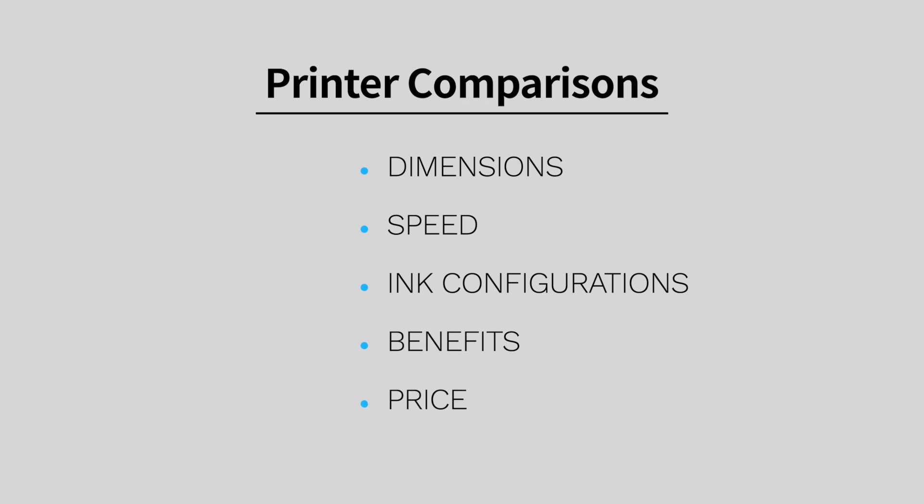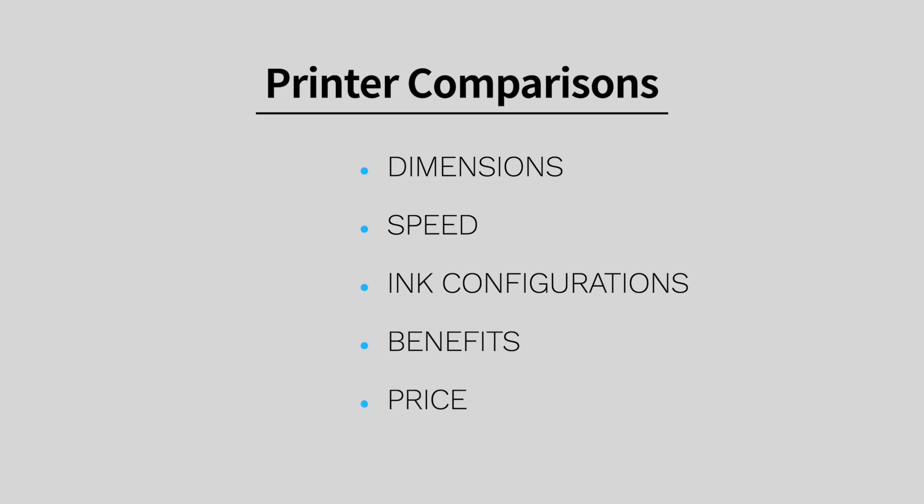I will compare dimensions, speed, ink configurations, benefits, and price. All prices mentioned in this video are at the time of this recording and may or may not include promotional pricing. It's best to check with your local dealer for updated pricing and current promotions.